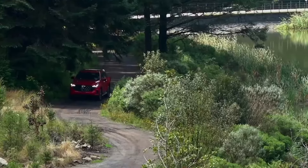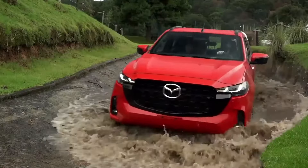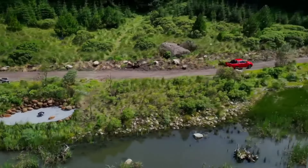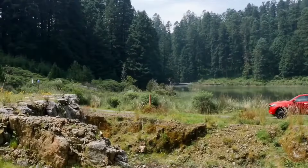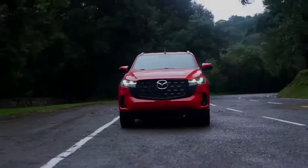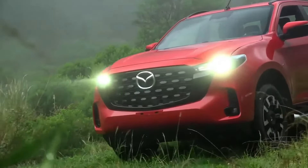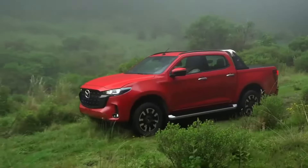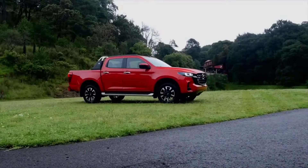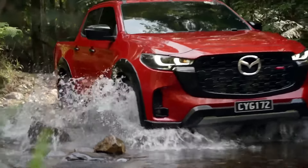Mazda has also announced the launch of new factory accessories for the BT-50 in Australia, developed specifically for the local market in partnership with reliable suppliers. Details about the accessories have not yet been disclosed, but they are expected to cater to the truck's adventurous and robust nature. The BT-50 2025 will be available in Australia in the first quarter of 2025, with final prices and specifications to be announced closer to the launch date.